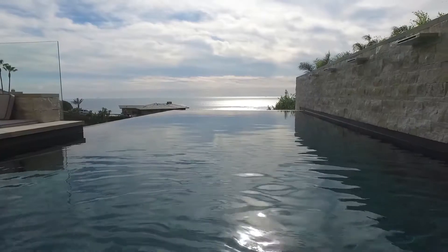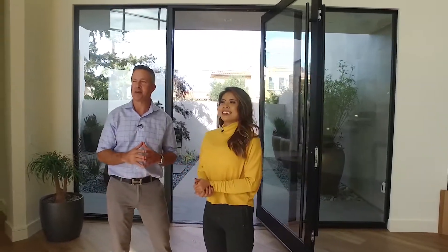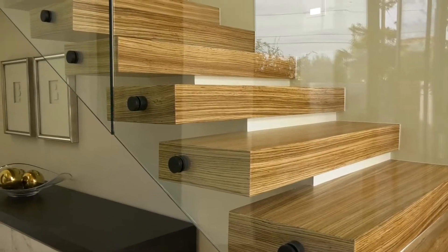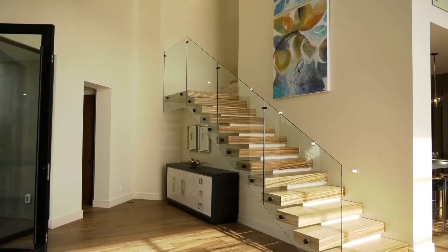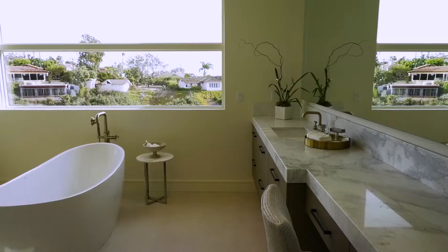Oh my goodness, look at that view! Talk about a grand entrance. It's amazing. And look at this staircase — that is floating zebra wood. A floating staircase, just kind of magically floating up in the stairway.